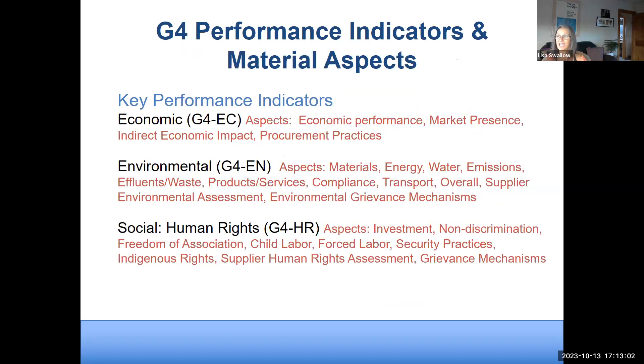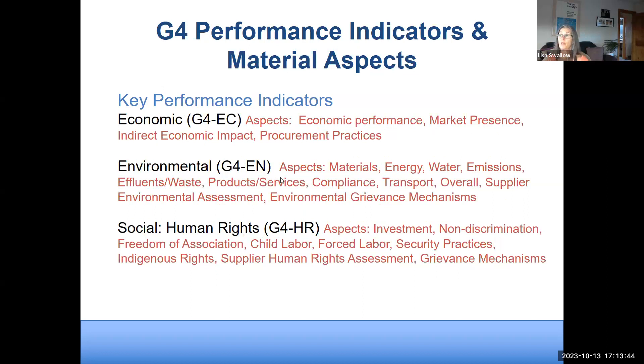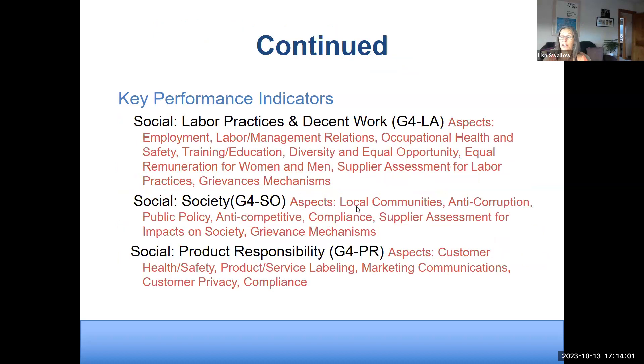There are six basic areas of performance in GRI: economic performance indicators, environmental performance indicators, and four under social — human rights, labor practices, society in general, and product responsibility. Each of these has many subsets with many ways to report metrics. As an example, here's Timberland from the BSR report. People tend to use three terms interchangeably that are actually distinct: a target is something measurable, attainable, and realistic — for example, 'reduce total waste by 50% by 2040.'